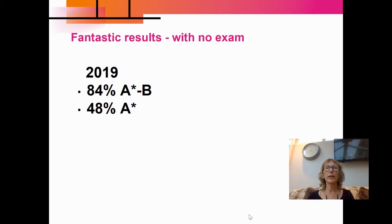We get fantastic results with the EPQ at Alton. So in 2019, 84 percent of our students either got an A-star, A, or B. And of those, nearly 50 percent of all EPQ students got an A-star. So it's a very good qualification to do and you can get a very high grade out of it.